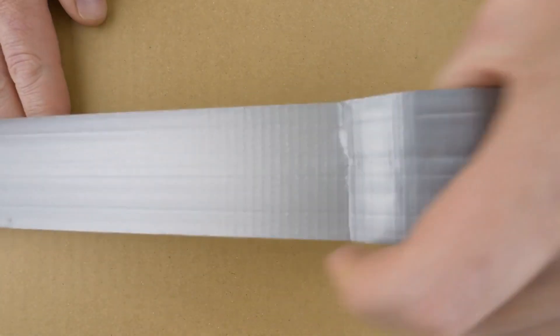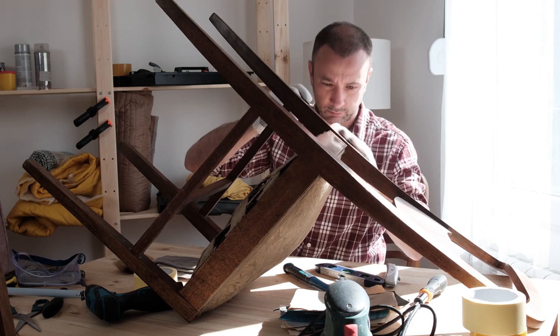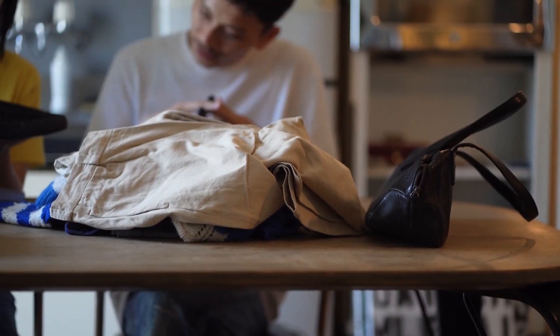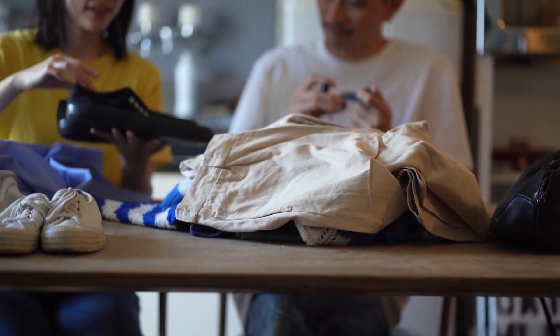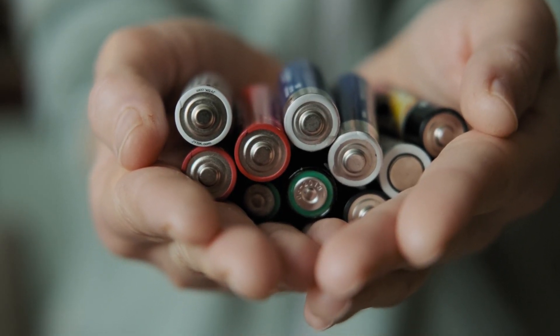1. Duct Tape — the ultimate fix-it-all and unsung hero. You know it's essential, but do you know why? It's not just for quick fixes. It's your makeshift rope, shoe repair kit, and even a patch for that tiny hole in your inflatable boat. With over 2,000 uses, it's a survivalist's dream.